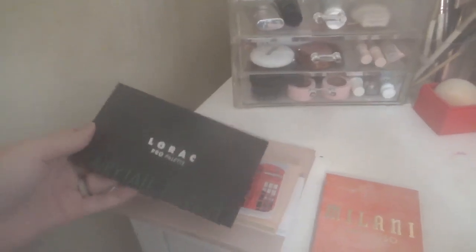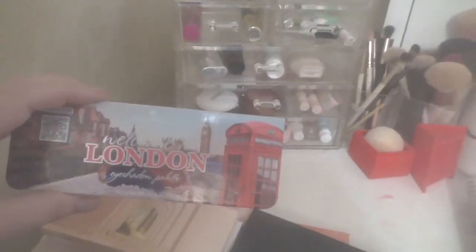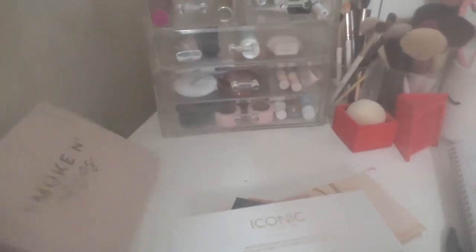These are the palettes I decided to keep in: the Loyal palette, the Rock Forest one, one by Essence, the London one, the Los Angeles one, the Icon one, and of course Colourpop Smoke Rose. These are things I'm still trying out, still using, still forming my thoughts and opinions on.